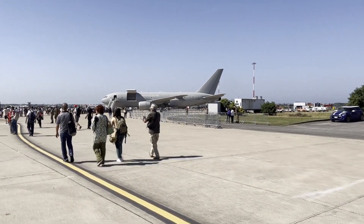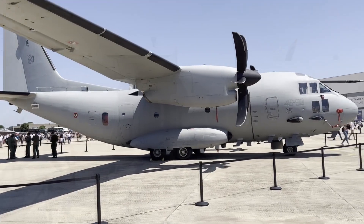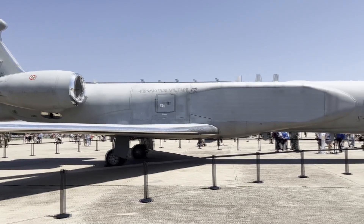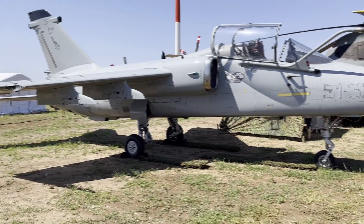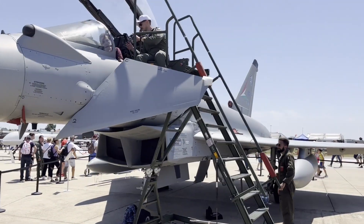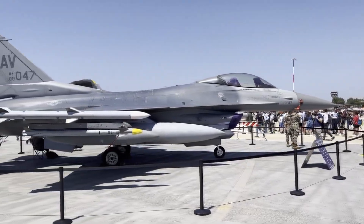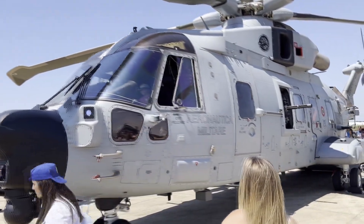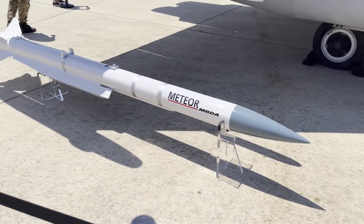La terza parte era dedicata ai display statici di molteplici velivoli, come il KC-767, gli aerei cargo C-130J Hercules e C-27J Spartan, il velivolo da pattugliamento marittimo P-72A, il Conformal Airborne Early Warning G-550 CAEW, il caccia stealth di quinta generazione F-35A, l'AMX International Ghibli, il Tornado con missile cruise Storm Shadow, l'Eurofighter Typhoon con missili Meteor, un F-104G e un F-16 Block 40 dell'Aeronautica Militare degli Stati Uniti, e molti molti altri.